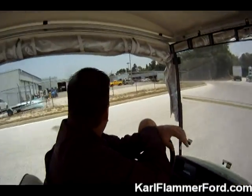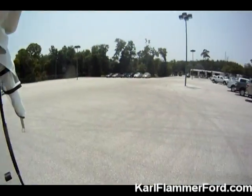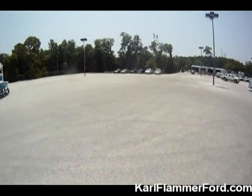This is kind of the back entrance into one of our service bays or service department. Looking directly into the east wing, some more of our new car inventory.